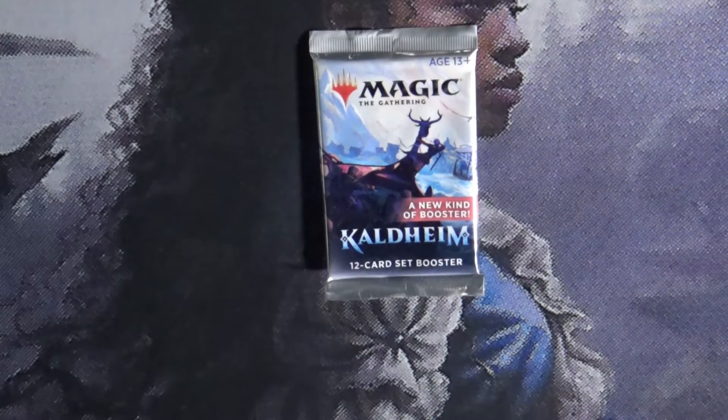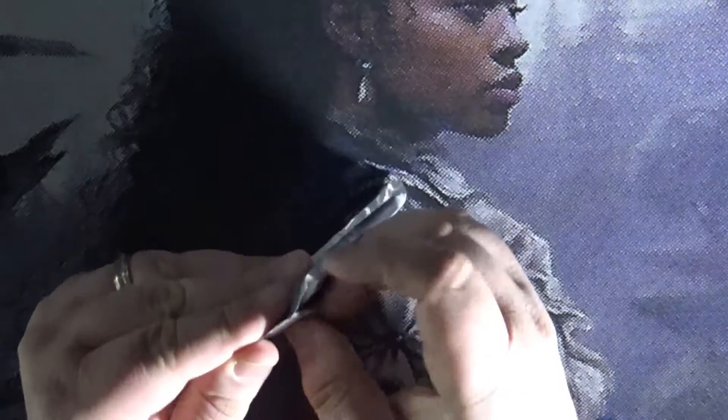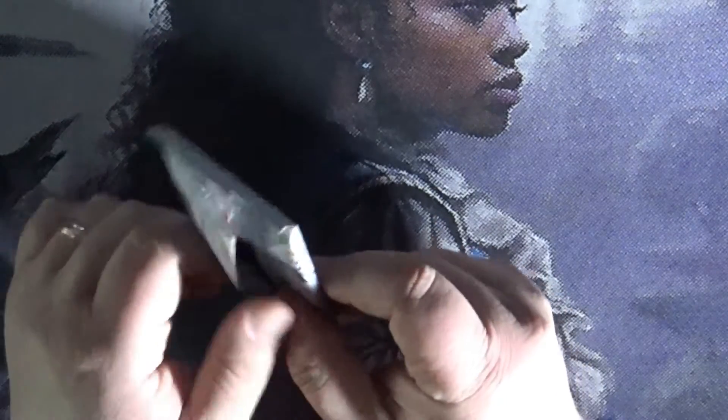Thanks again for stopping by MTG Cards and Reviews, my name is Chris. Today is a Quick Pack Wednesday — we're gonna pop in and open up this Kaldheim pack and see what we can find in here. With any luck we'll find something good. We'll also be doing our art card review here that I haven't had the chance to do.